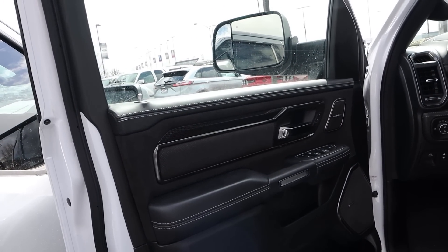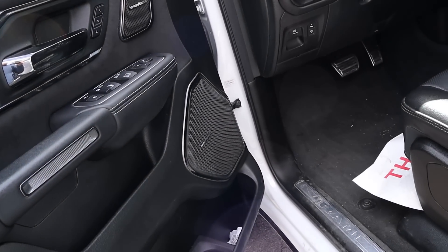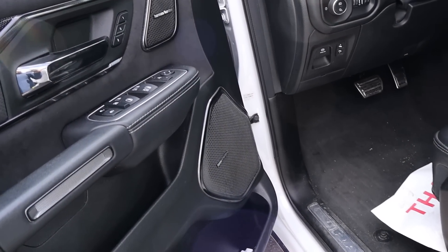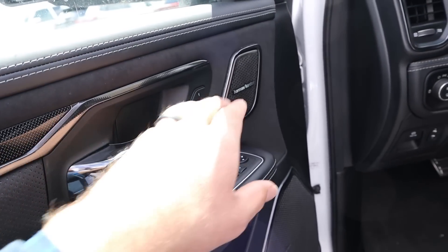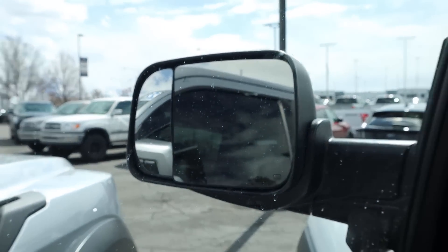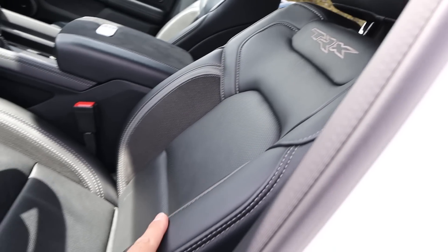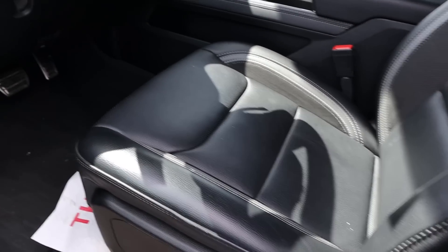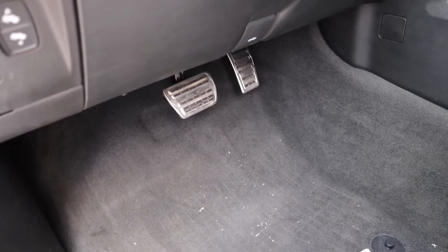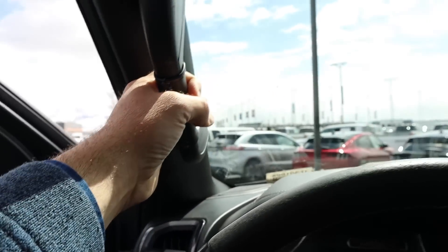The TRX's front door panel matches the rear in material use. It has a Harman Kardon sound system — probably the best of the bunch. There are memory seats, power folding mirrors, automatic front windows, trailer mirrors with blind spot monitoring. The front seats have really nice leather trim. The TRX also has fancy-looking pedals with pedal adjustment, and a grab handle.